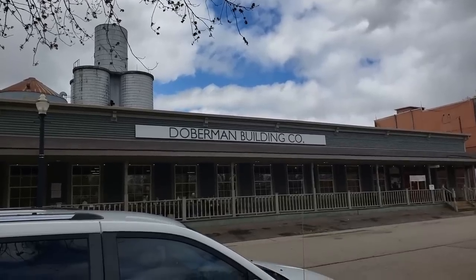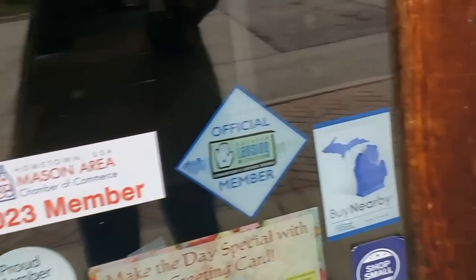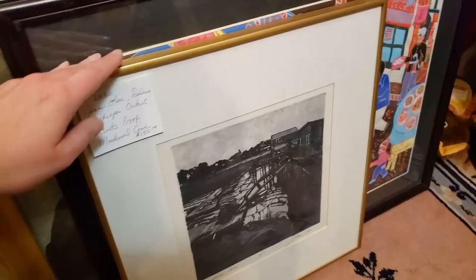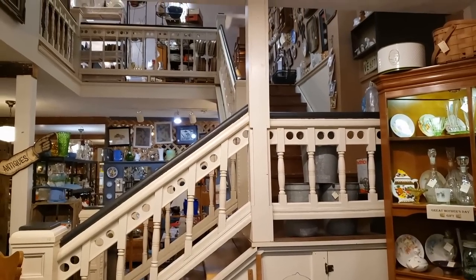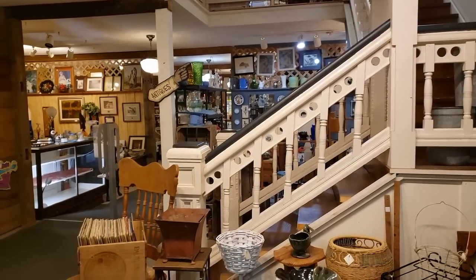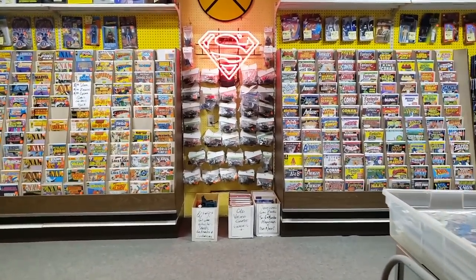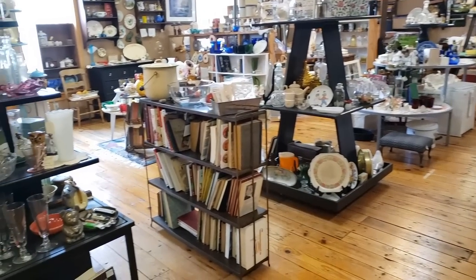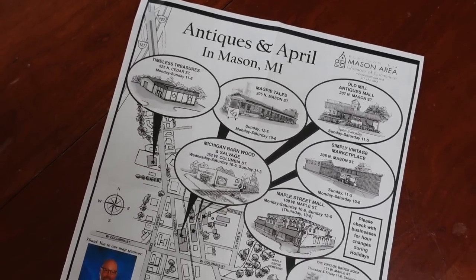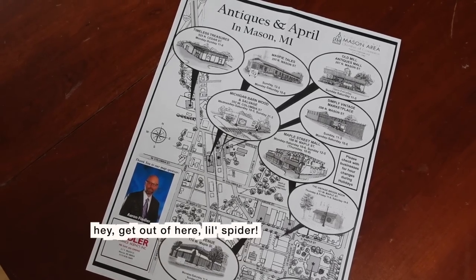My last stop on this day was the Antiques District in Mason. This was definitely the antique shopping jackpot — so many nice antique and vintage items in several stores clustered together, which is super convenient. They also have flea markets on the weekends, which I plan to check out very soon. One of the shop owners gave me a flyer with all of the antique shops in the area, and if I wasn't getting a little tired and hungry I might have gone to them all, but I decided to call it a day and plan to come back.